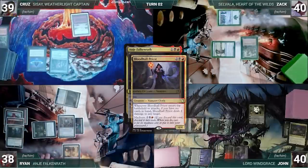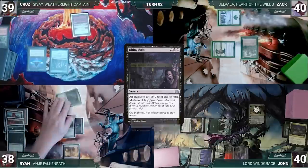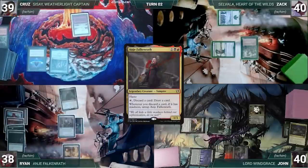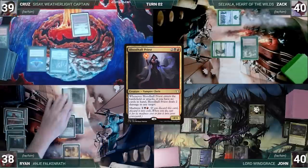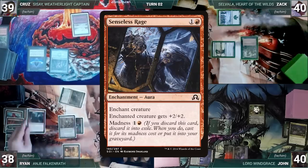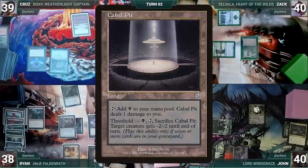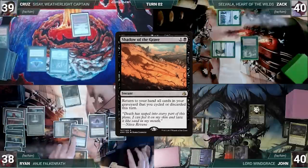Ryan continues activating Anya: discarding Blood Hall Priest (Anya triggers, untaps, draws), discarding Call to the Netherworld (Anya triggers; in response Ryan casts Call to the Netherworld for its Madness cost, returning Blood Hall Priest to hand; Anya untaps and Ryan draws), discarding Biting Rain (untaps and draws), then discarding Blood Hall Priest, Strength of Lunacy, Gorgon Recluse, Archfiend of Spite, and Senseless Rage — untapping Anya and drawing each time. He casts Lotus Petal, Mox Diamond discarding Cabal Pit, and Shadow of the Grave.